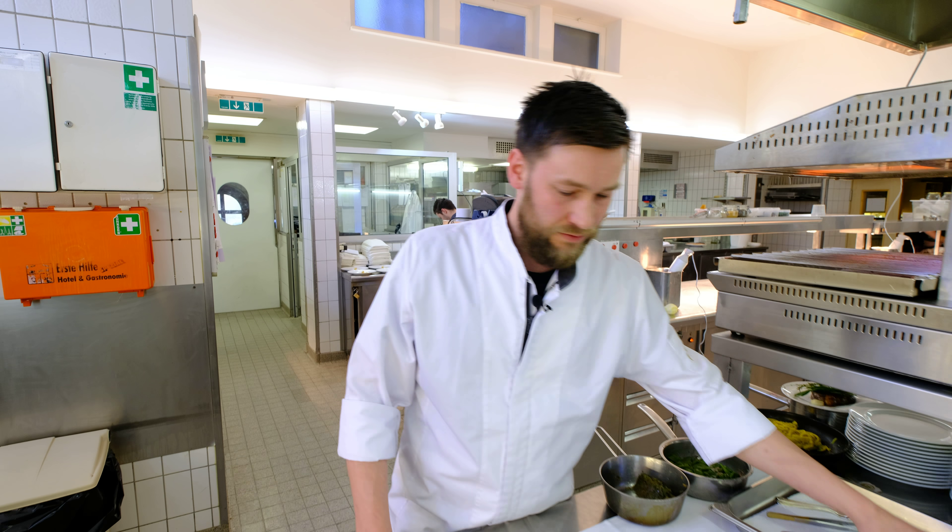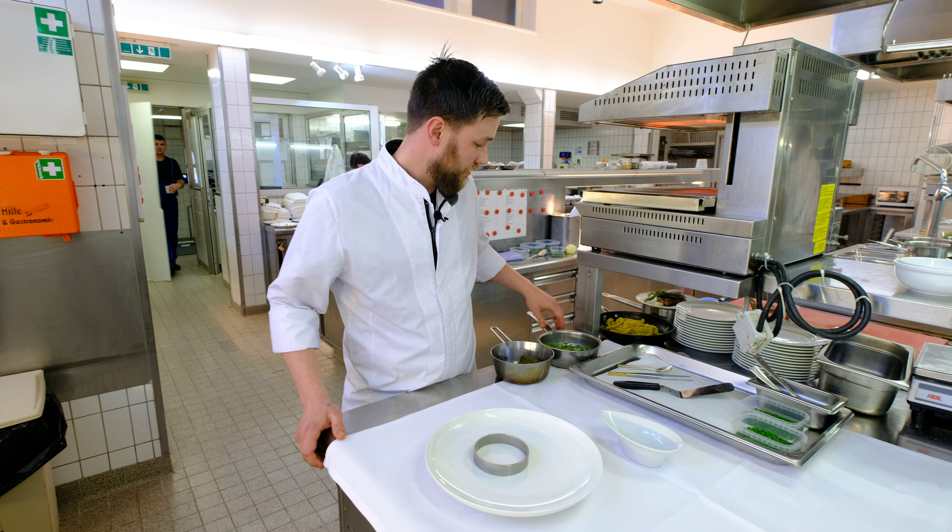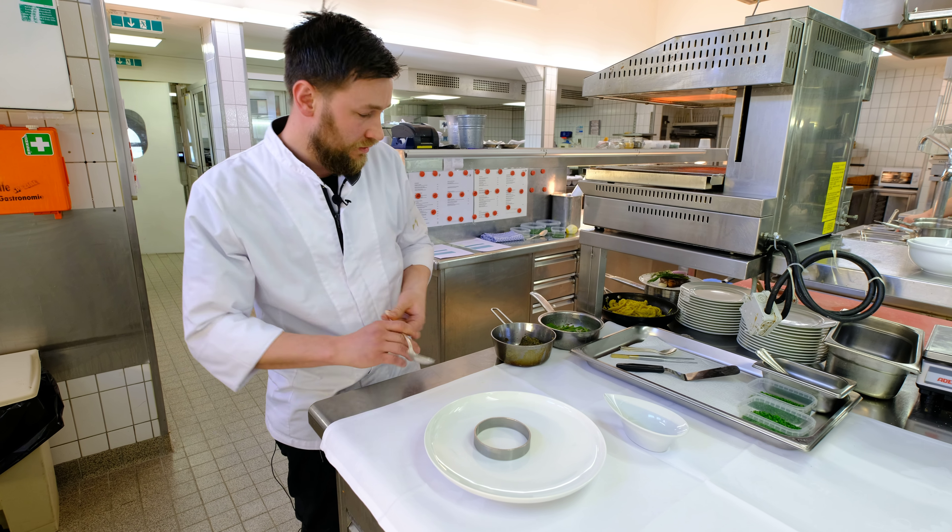Welcome. My name is Jonas Vogel. I'm the sous-chef of the restaurant Köhlerstube Bauernstube here at the hotel Traube Tonbach in Bayern. Today I will plate a traditional signature dish of the Black Forest called Rostbraten.